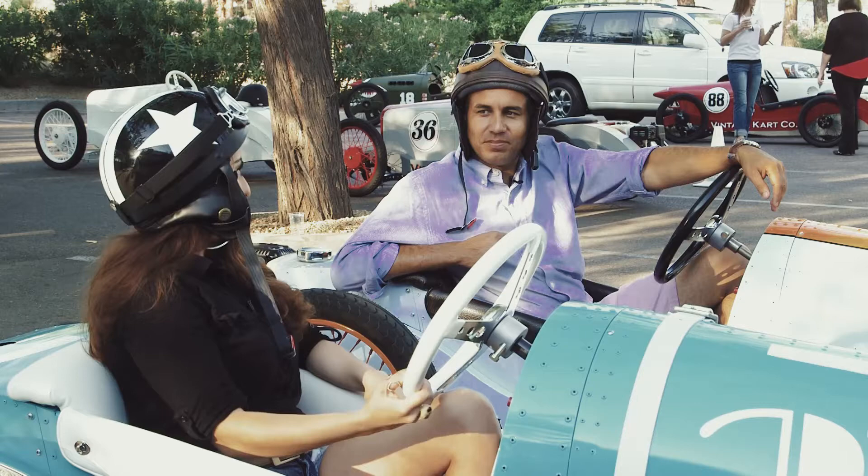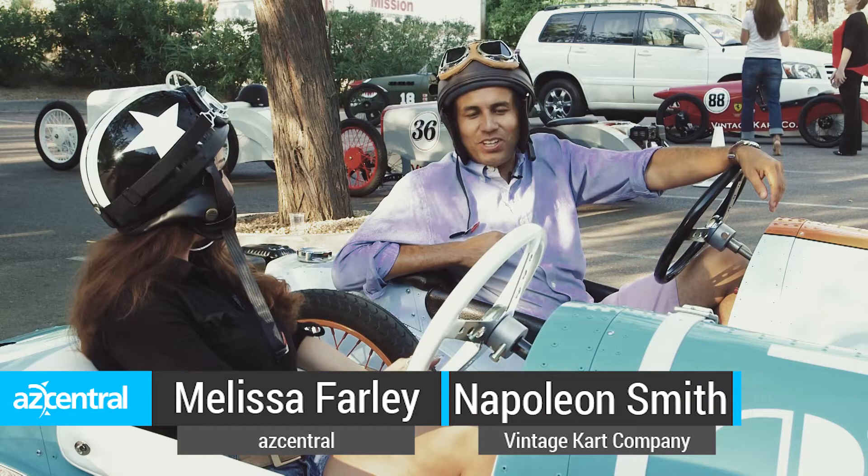You can tell we are ready to ride. I am with Mr. Napoleon Smith. Napoleon, what am I sitting in right now? What is this?